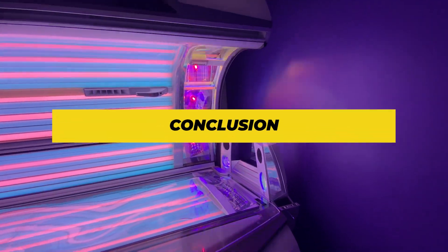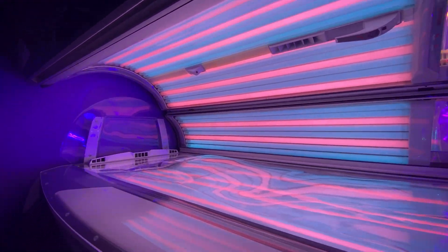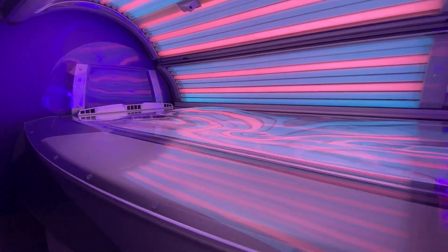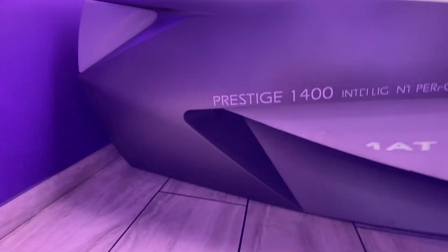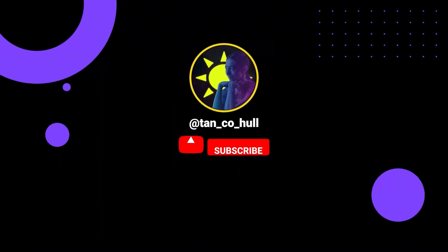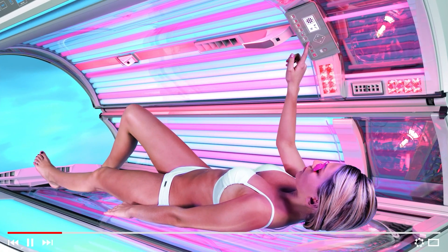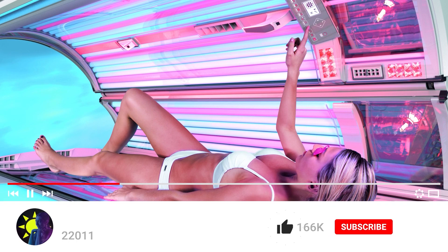Wrapping it up: the Ergoline Prestige 1400 isn't just a tanning bed, it's an experience — where tech meets luxury and safety meets style. So if you're all about leveling up your tanning game, this is your next stop. Don't forget to give us a thumbs up if you liked this deep dive, let us know your thoughts in the comments, and remember: always glow responsibly.